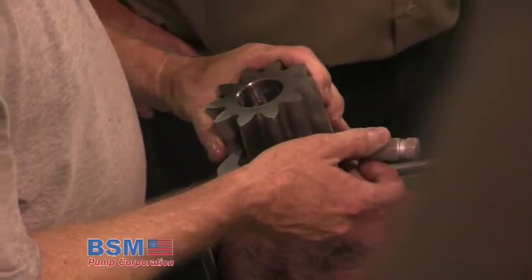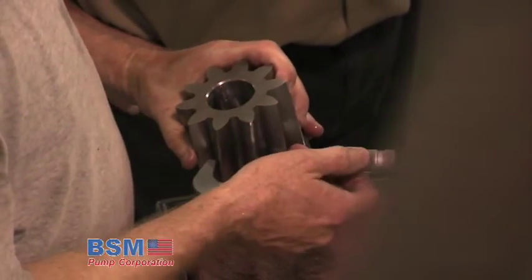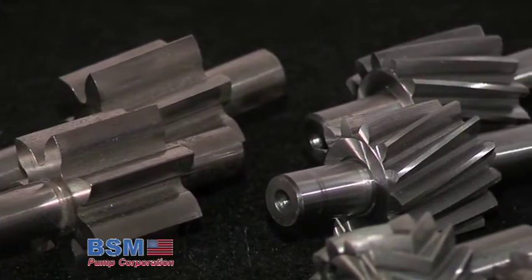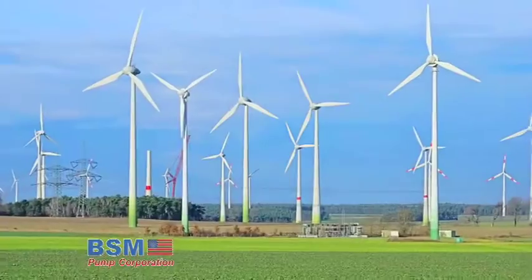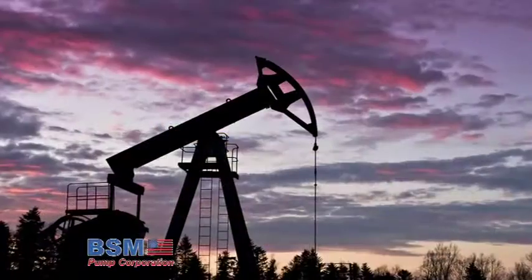Helical gears provide smooth and quiet operation at direct motor speeds in hydraulic, lubrication and transfer applications, in oil field and treater plant service and many other industry classifications. Herringbone gears run efficiently and quietly with no gear tooth end thrust in high volume transfer applications, high pressure hydraulic service, gun drilling service and oil field pipeline service.